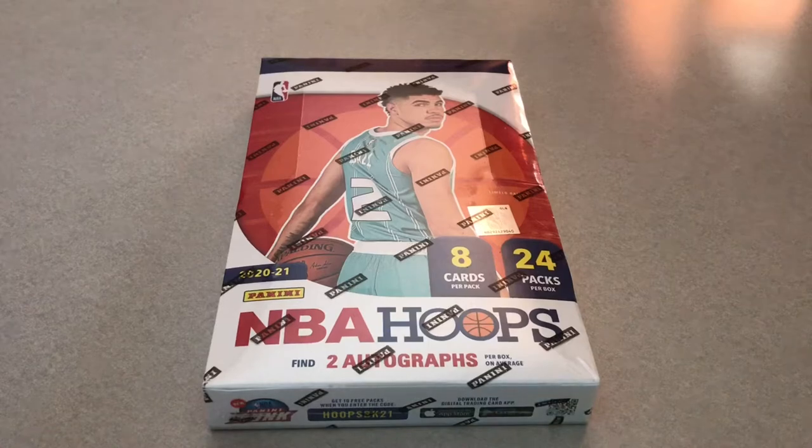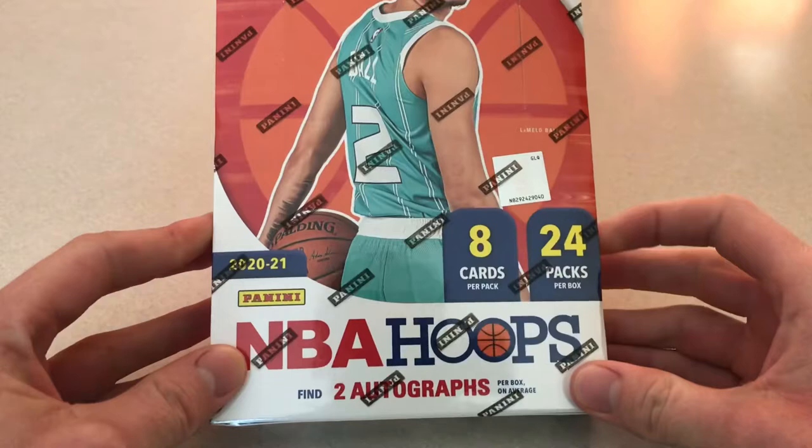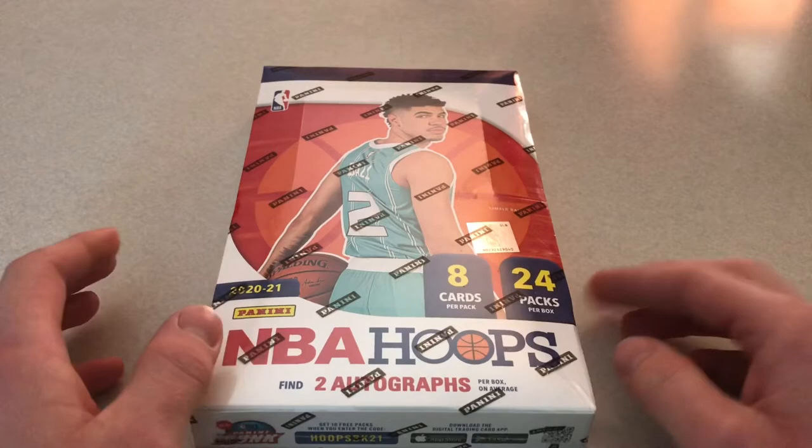Hey, what's going on everybody? It's Ryan Wickersham, and today I got a 2021 NBA Hoops Hobby Box that I'm going to open up for you guys. So hopefully we get some sick autos, and yeah, let's get right into it.